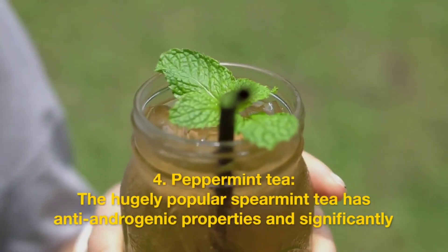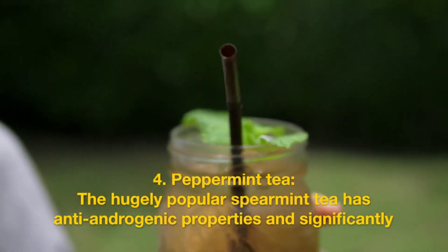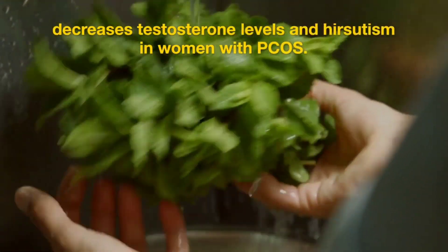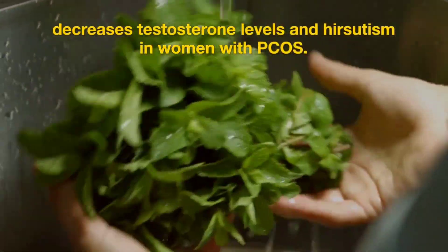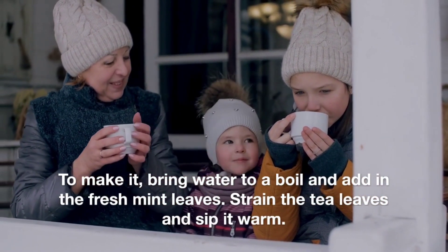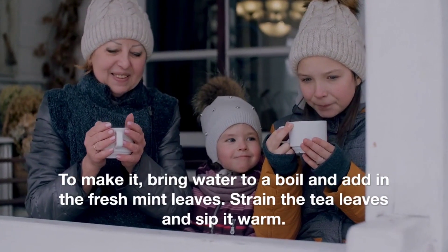Peppermint tea. The hugely popular spearmint tea has anti-androgenic properties and significantly decreases testosterone levels and hirsutism in women with PCOS. To make it, bring water to a boil and add in the fresh mint leaves. Strain the tea leaves and sip it warm.